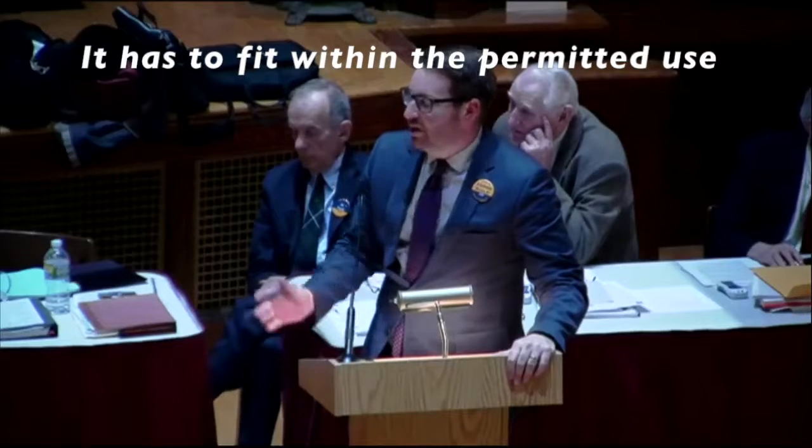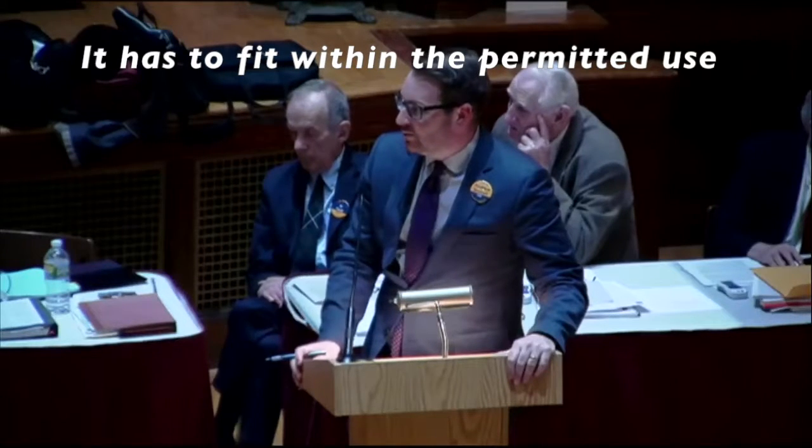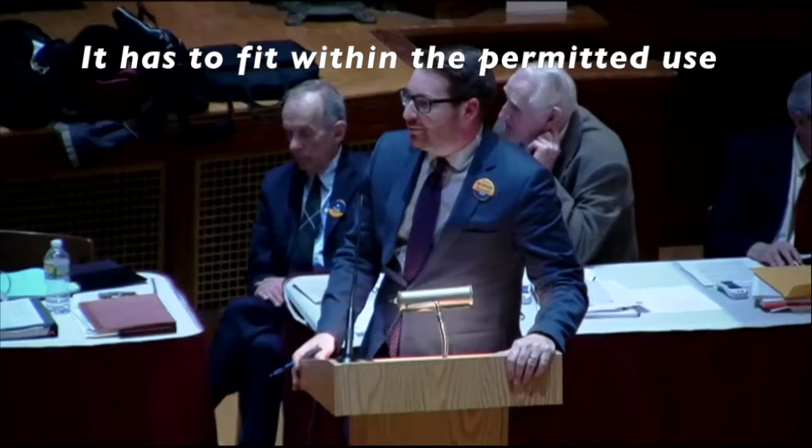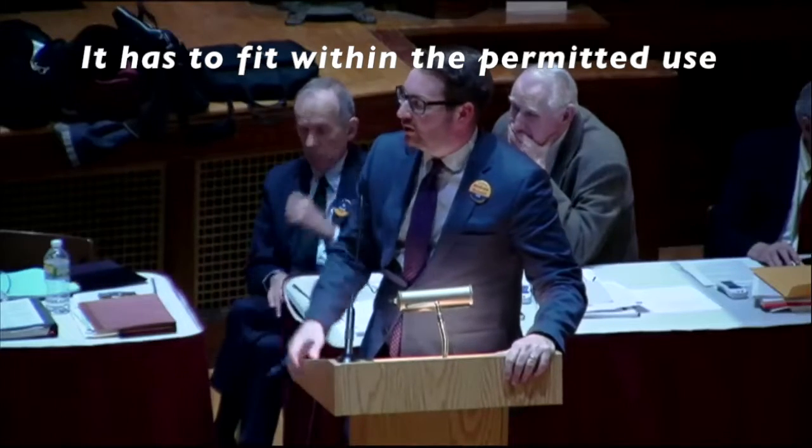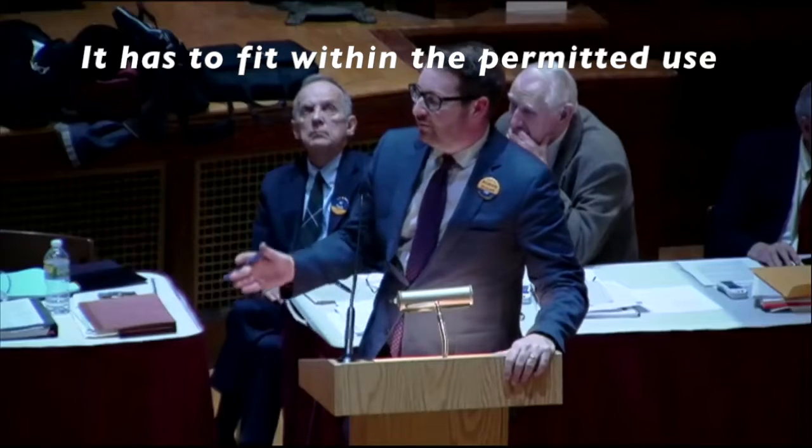Mixed use is any use that would be more than one use — it can't be solely residential. It has to fit within the permitted use. A parking garage won't be permitted if a parking garage isn't permitted. A residential use on top of a gas station won't be permitted if that use is not already permitted. It has to fit what's already allowed under zoning, and it has to fit within the character of the neighborhood being considered.